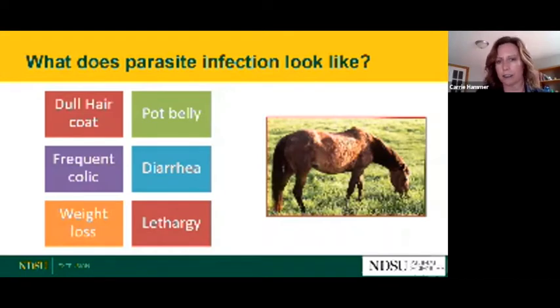One thing we need to talk about is what horses infected with parasites might look like. Things that come to mind are horses with a dull hair coat — kind of like winter hair that isn't shedding off very well. They might have a pot belly with ribs still visible. Horses may exhibit frequent signs of mild colic, kicking at their belly, diarrhea, weight loss, or lethargy, not performing like they usually do.